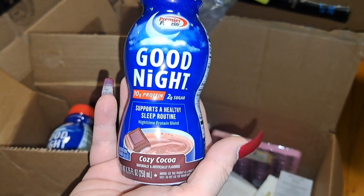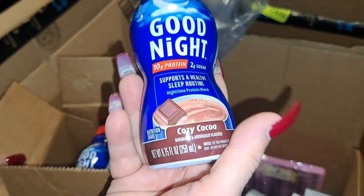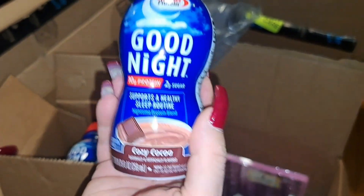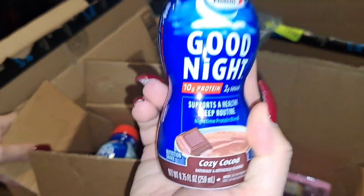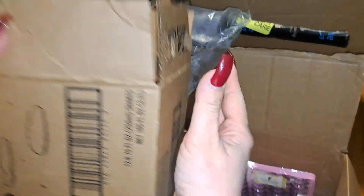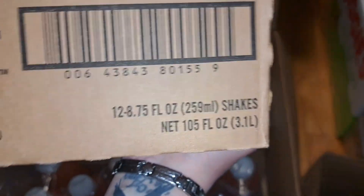The next item is the Premier Protein Good Night — it supports a healthy sleep routine, it's the nighttime protein blend, and the flavor is cozy cocoa. I'm gonna be drinking this every single night as my bedtime shake. I already started using it. This case holds twelve 8.75 fluid ounce shakes.